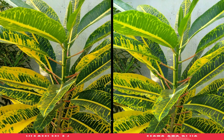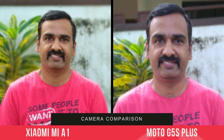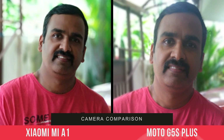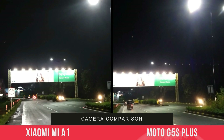Next, let's look at portrait mode or depth-effect mode. This is one area where the Xiaomi Mi A1 does a really good job — the edges are pretty much sharp with no blurring of edges happening. On the Moto G5S Plus, the edges are not really sharp and the background blur effect is not the best. The Mi A1 does a really good job with portrait images, so our choice for portrait photography is the Xiaomi Mi A1.